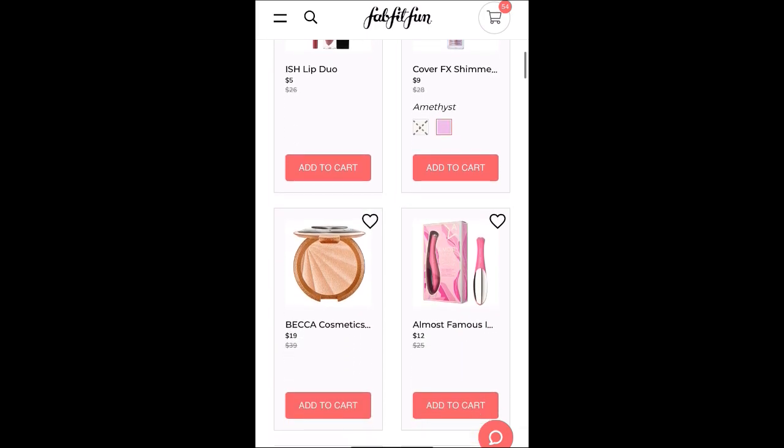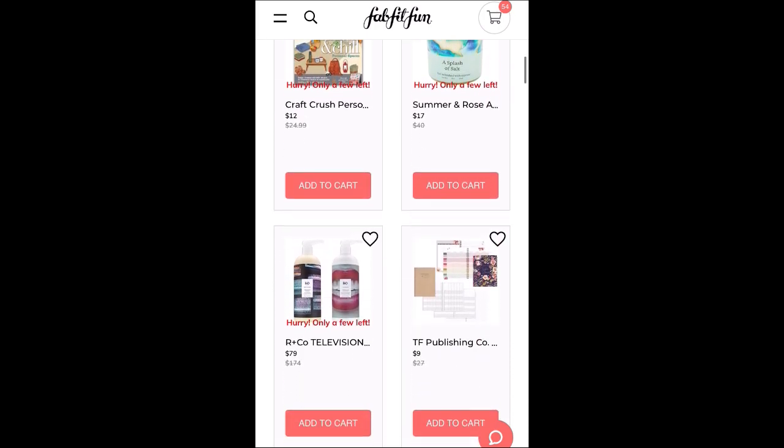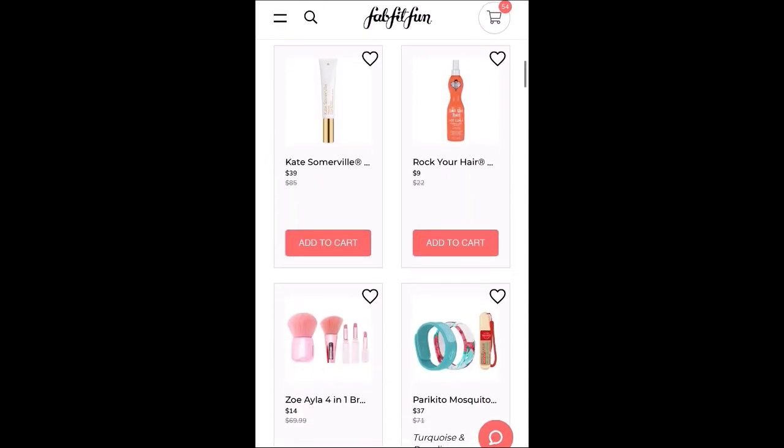Now, I'm not one of those people who holds items until the end of the sale or anything like that. Tonight I'll go in and delete the things that I don't want — it's just the way I shop the sale.